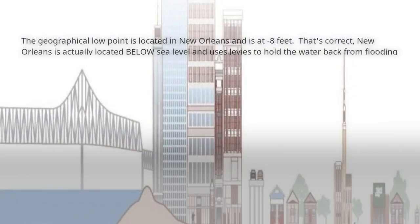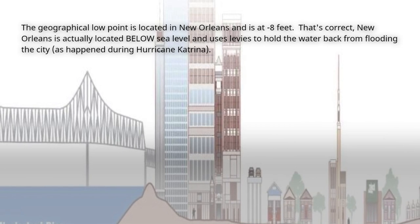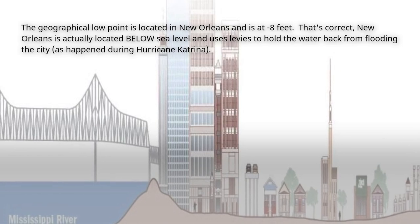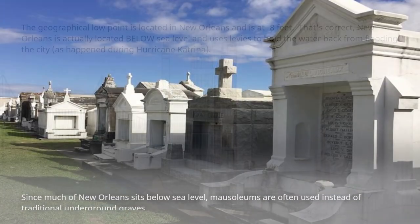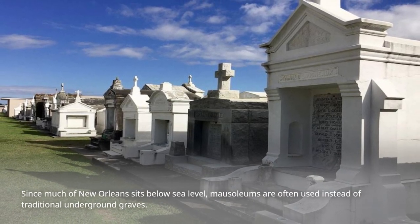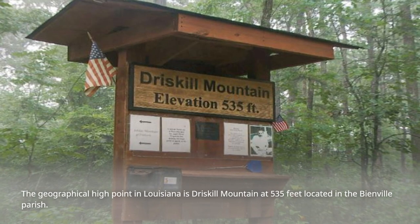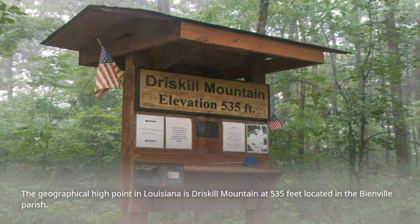The geographical low point is located in New Orleans at minus eight feet. New Orleans is actually located below sea level and uses levees to hold water back from flooding the city, as happened during Hurricane Katrina. Since much of New Orleans sits below sea level, mausoleums are often used instead of traditional underground graves. The geographical high point in Louisiana is Driscoll Mountain at 535 feet, located in Bienville Parish.